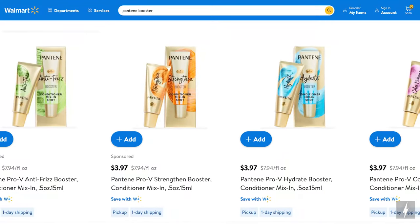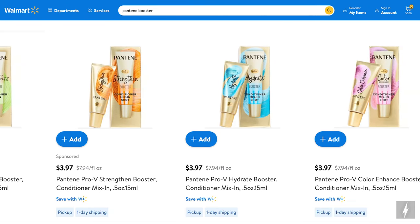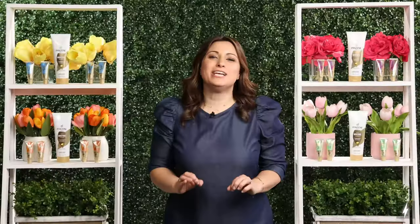You can find Pantene Boosters at Walmart and Walmart.com for under $4 each. And no matter what spring activity gives you a boost, make sure you do something today that will enhance your mood. I'm Leigh Morsas, I'll see you next time.